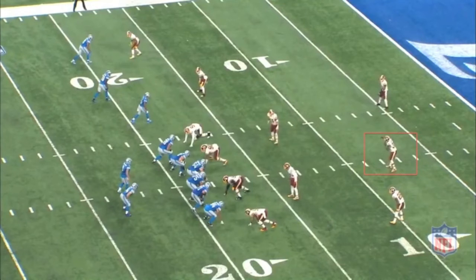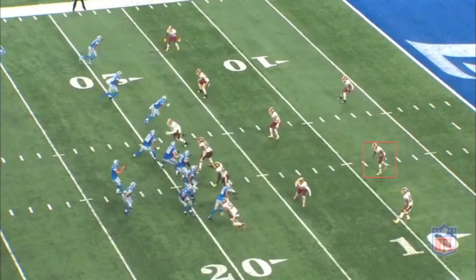Detroit deploys trips to the field side of the formation with their tight end attached to the line of scrimmage at the bottom of the screen. Attempting to decipher the Redskins coverage at this point is tough to do. Stafford most likely has his eyes fixated on the strong safety at the snap of the football, as he will be his coverage indicator. We begin to see elements of the strong safety coming down into the box for the Redskins, which will signify to Stafford that there is a high probability of single-high coverage, with the weak safety rotating to the middle of the field.